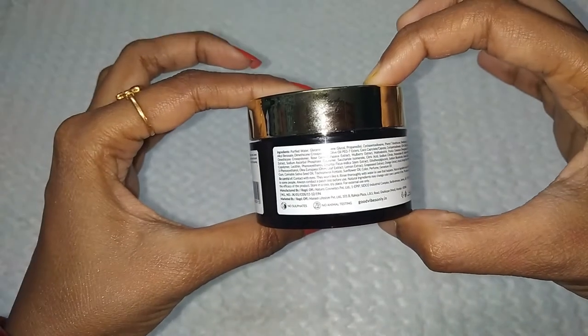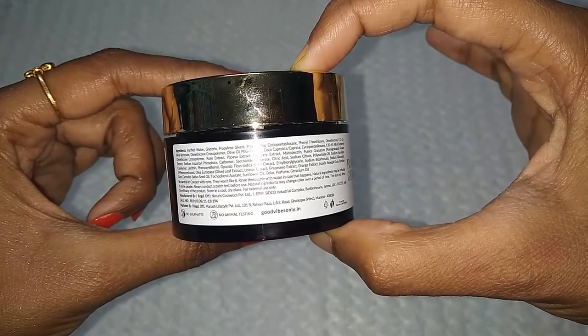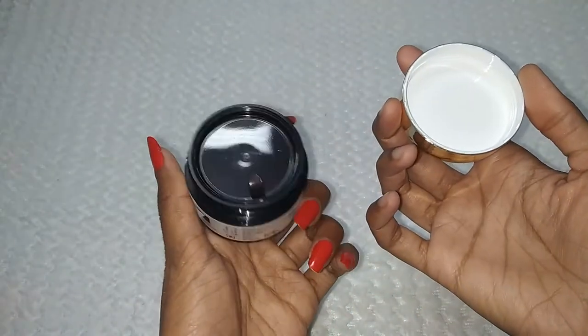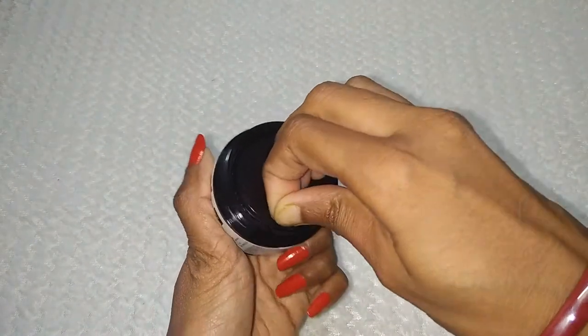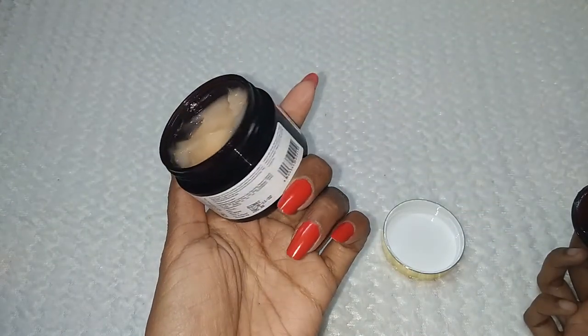These are the key ingredients on the packaging — if you want, you can pause the video and read them out. There is a lid, and the product is made in a brown color container so the product does not spill out. This is what the product looks like inside.